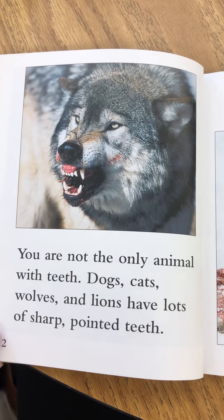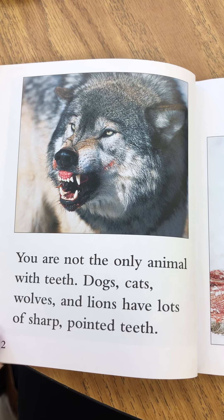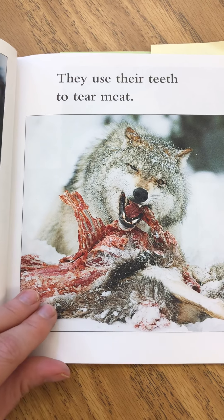You are not the only animal with teeth. Dogs, cats, wolves, and lions have lots of sharp pointed teeth. They use their teeth to tear meat.